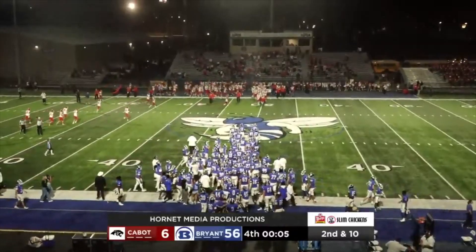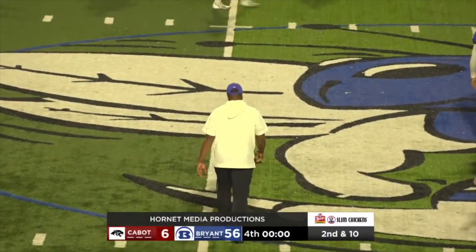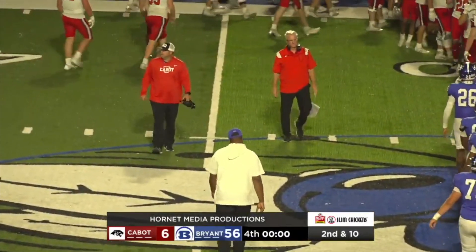The Bryant Hornets win tonight 56-6. Coach Quad Sanders has his team at 8-0 with two games to go in the regular season.